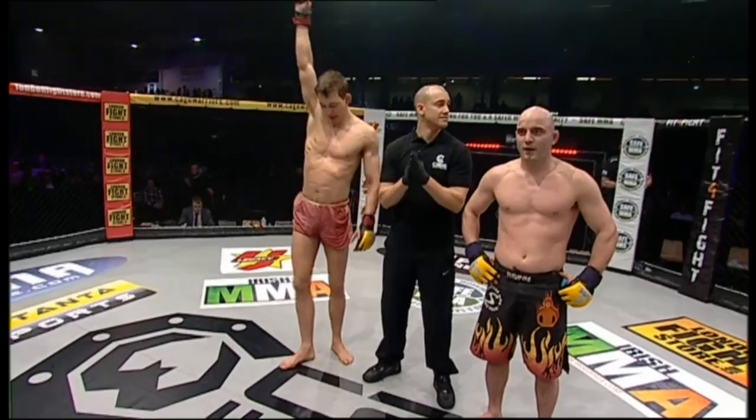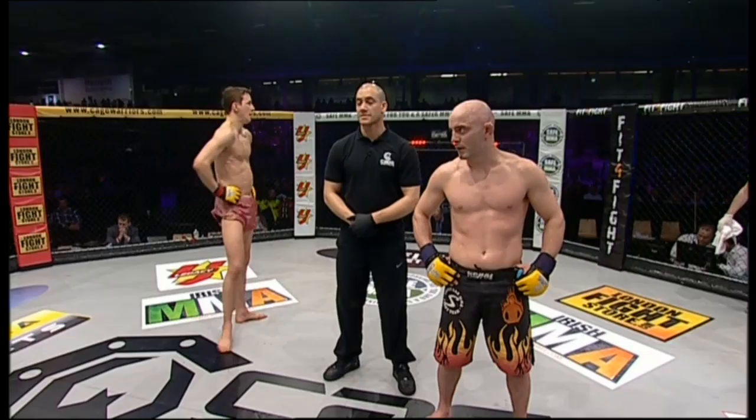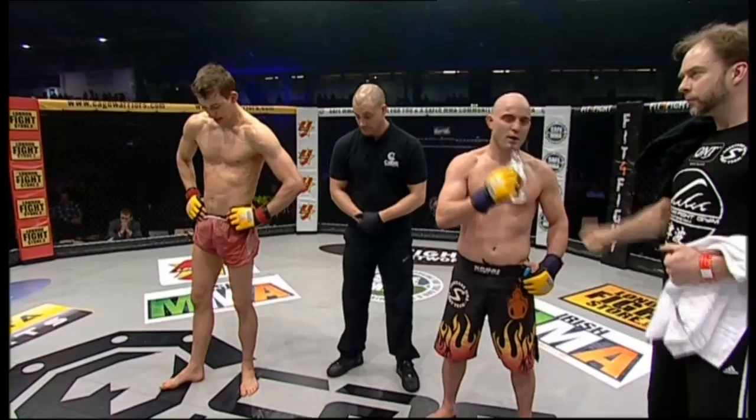Both men definitely feeling the effects of being in a back-and-forth three-round war, as we await our judges to tally their scorecards. How did you see that fight? Let us know on social media — tweet us at Cage Warriors with the hashtag CWFC66.